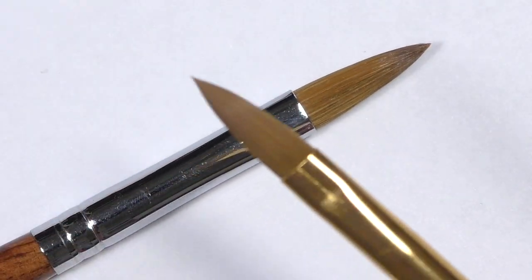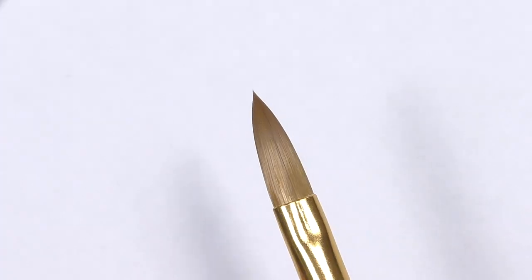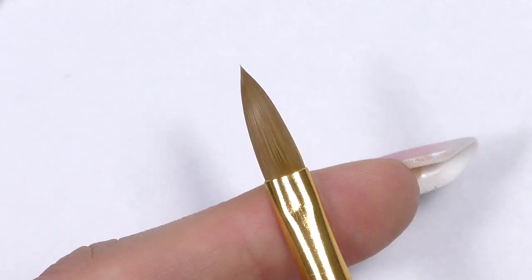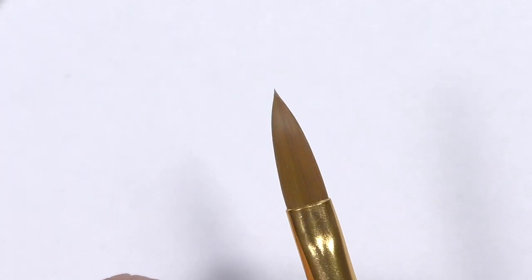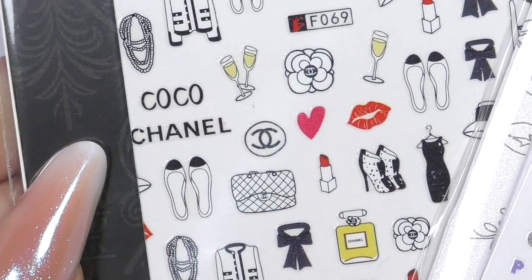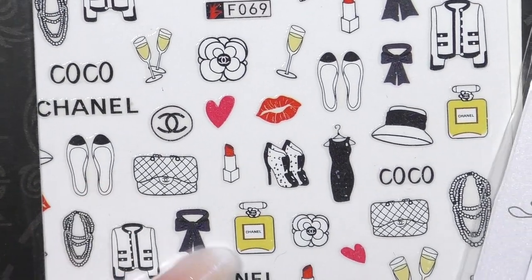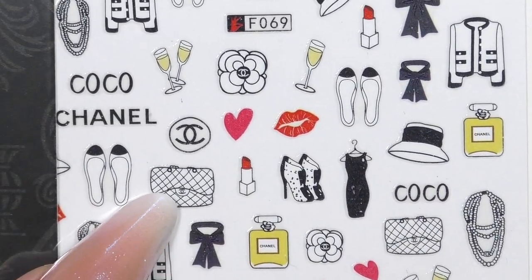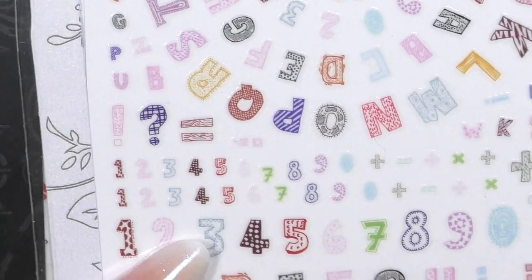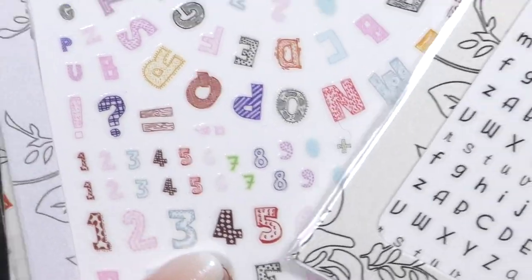I also discovered this — I've never tried it before. It looks like an acrylic brush in shape, but it's synthetic. I bought just one to try it, and if it works out, it could be a nice brush for poly gel as well. I also bought some stickers — and it really broke my heart because I bought almost the same stickers in Taiwan for 10 euros, and here they're only 50 cents.